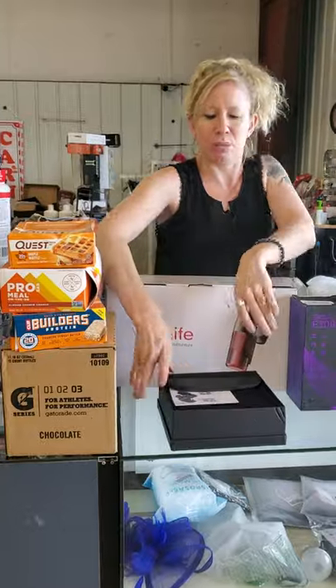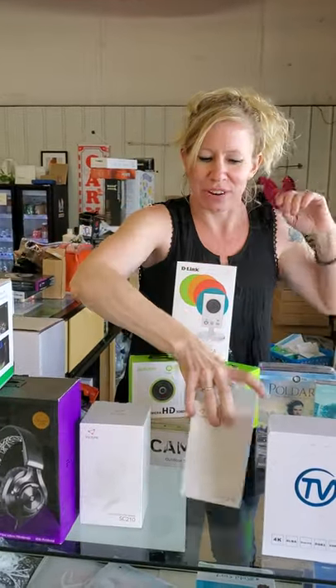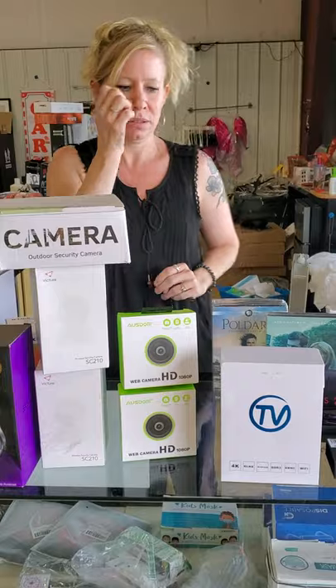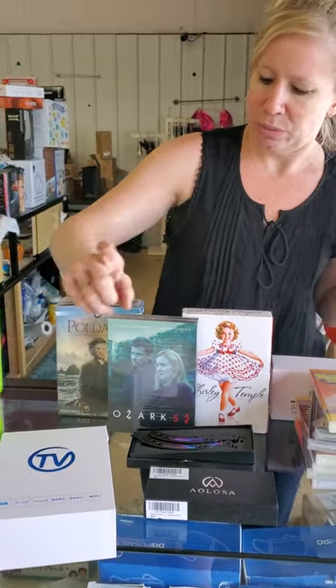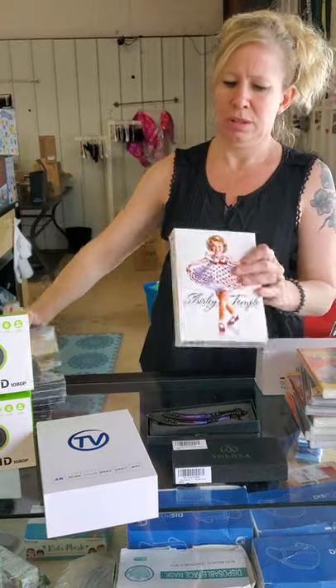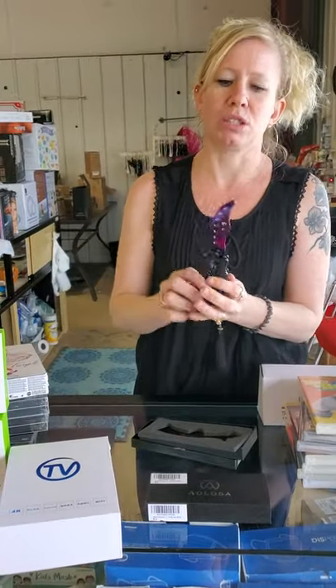We have a set of binoculars and a selfie stick. We have our headsets. Our cameras are over here — this is only some of them; we do have more out in the bin. We have a TV box, like an Android TV box. We have some Ozark series DVDs, Holdark, Shirley Temple. I thought this was a knife but I opened it and it's dull — it's probably just for practicing flipping knives.